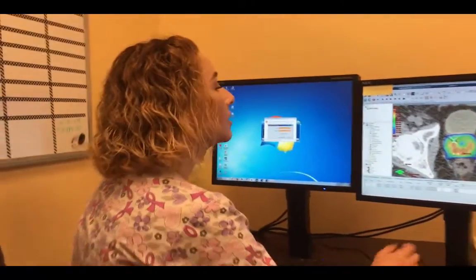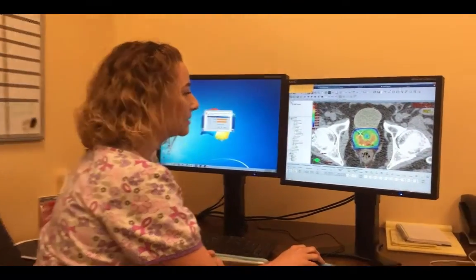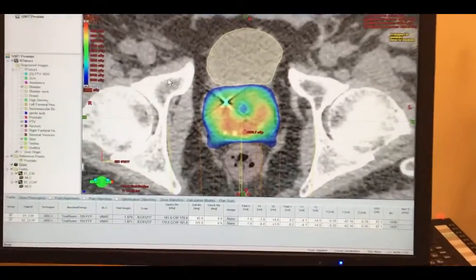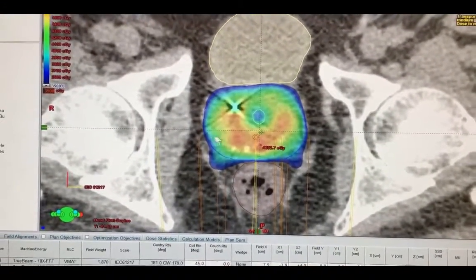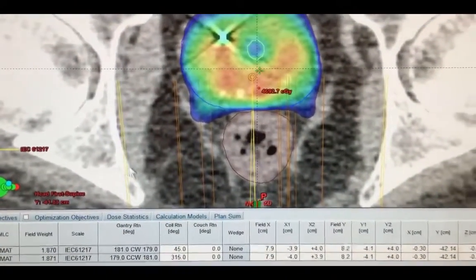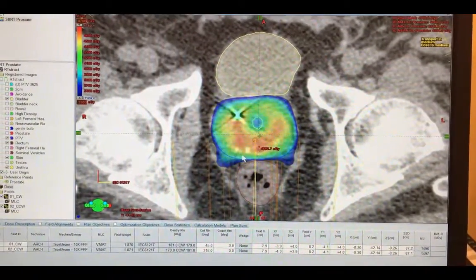Karina is our medical dosimetrist. Let's take a look at this plan that she's created. This is the prostate right in the center, and then above that there is the bladder, and right behind it is the rectum. Tell us, Karina, what we're looking at here in terms of the dose wash.